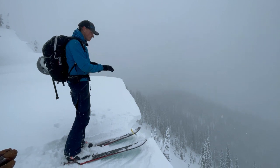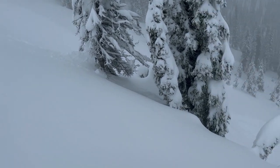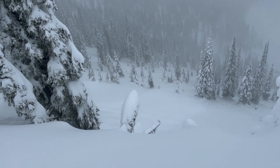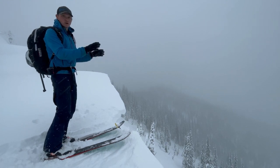We were walking this ridgeline and noticed some older avalanches, but as soon as I got right to the edge, I walked up to it and we just remotely triggered this slope. The slab was about a foot to a foot and a half thick at its deepest point.